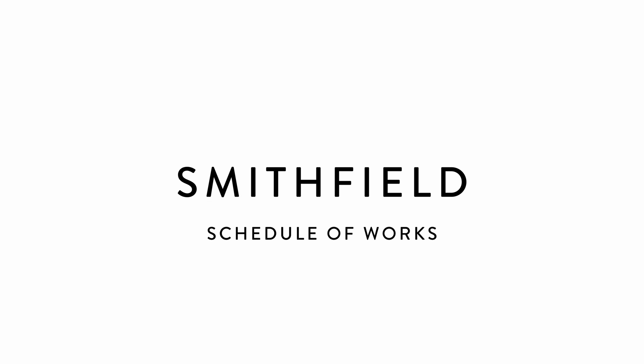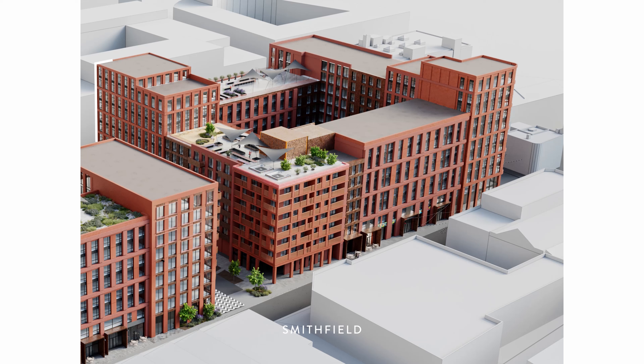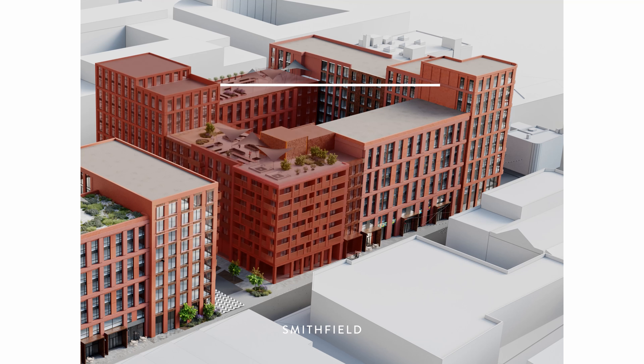Then we'll be moving on to House — this is the final phase of Smithfield, delivered in two parts. Phase one will run from March 2025 through to August 2027, with delivery of the first phase units in September 2027. The site will then continue into phase two, with final delivery of the site in line with HS2 — we hope in March 2028.